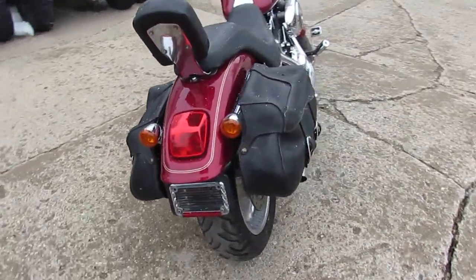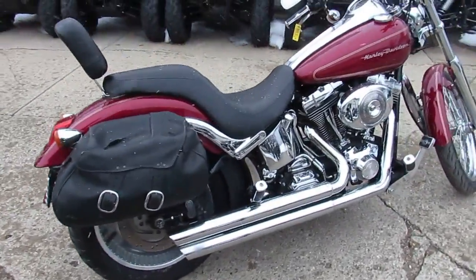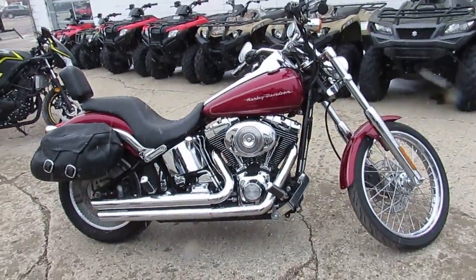All the fluids have been changed, new brakes, and this thing's ready for the road. It's a great bike — $6,499 for a 2005 Harley-Davidson Soft-Tailed Deuce. Visit our website at ApprovalPowerSports.com. Guaranteed financing.